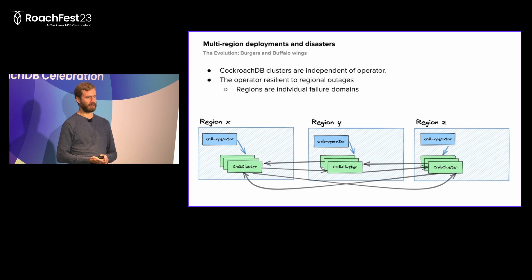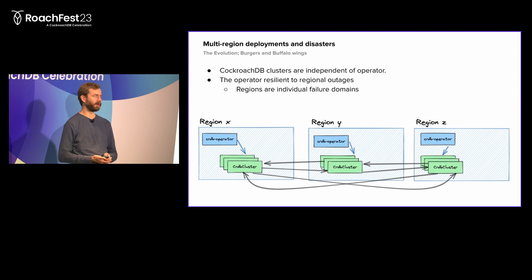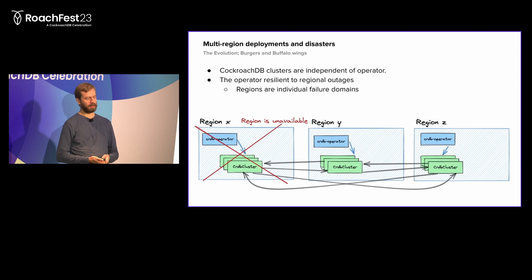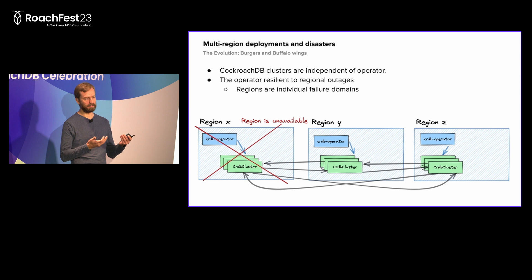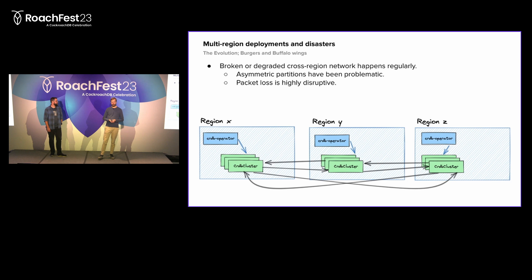In a multi-region setup, our CockroachDB clusters are completely independent of the operator - we have separation between the control plane, which is the operator, and the data plane, which is the cluster itself. We deploy the CockroachDB operator into all regions where we run Kubernetes clusters rather than having a centralized point. This means the control plane itself is also resilient to a regional outage - if we lose region X, we can continue to use the operator to do operations in regions Y and Z. For operations that might race, like adding or deleting a user, we pin this kind of operation to just a single region. If that region is down, we can't create databases or users, but usually during a regional outage we're not doing a lot of provisioning.